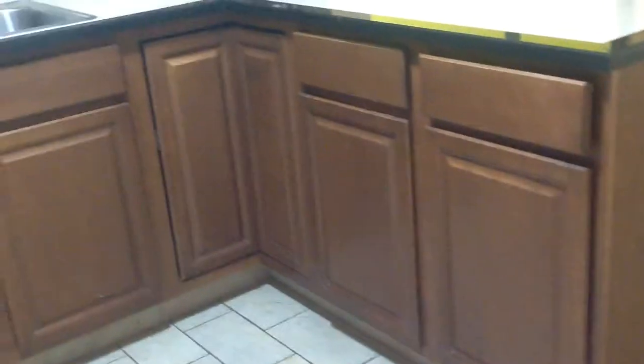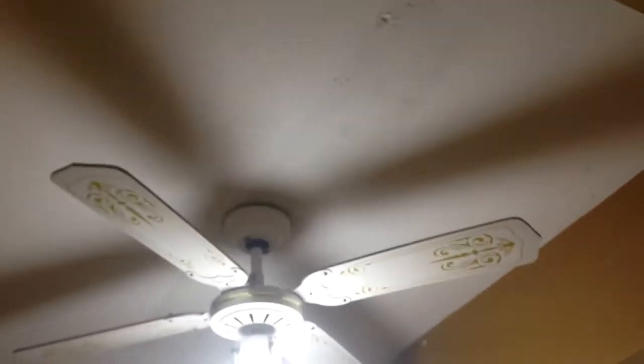Counter tap. Bottom cabinets and drawers. All tile. Nice backsplash up to the ceiling. There is some minor work where they had taken down the recessed lighting and replaced it with a fan and air vent.